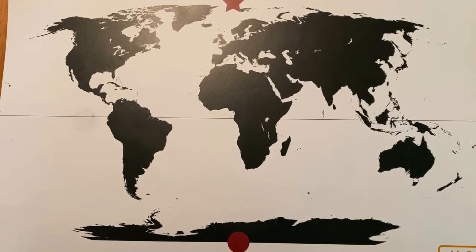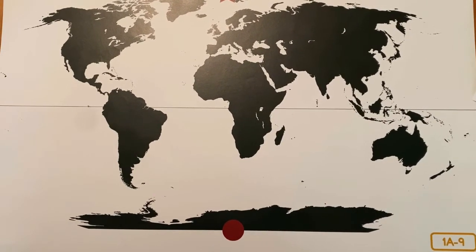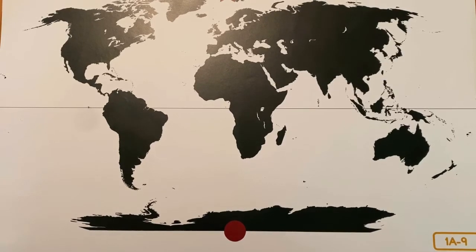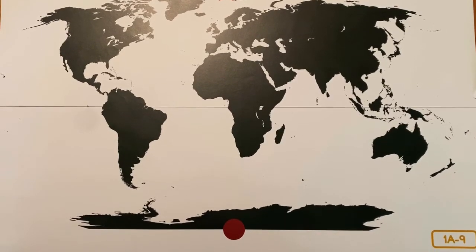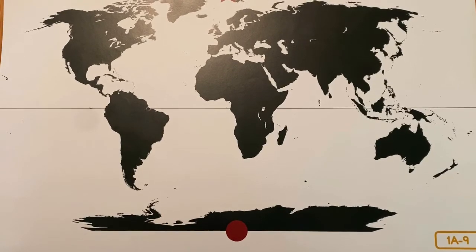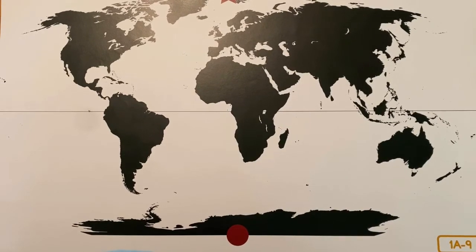The map also shows the equator, an imaginary line around the middle of the earth. The word equator sounds like the word equal. We can remember that the equator cuts the earth into two equal halves. The area along the equator receives the most direct sunlight and is therefore generally the warmest area on the surface of the earth.